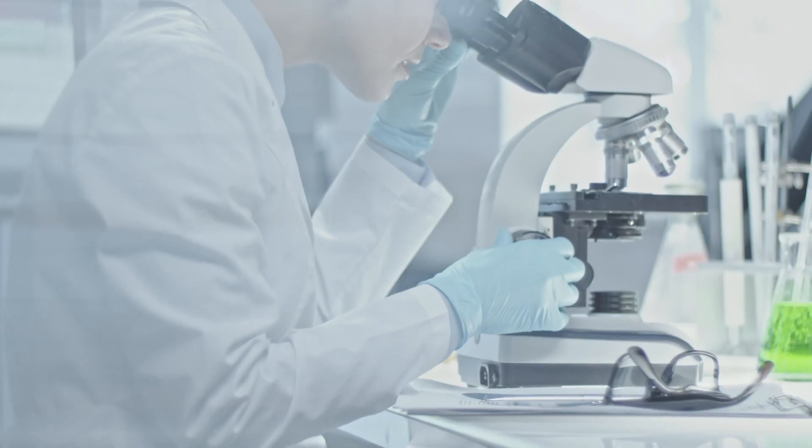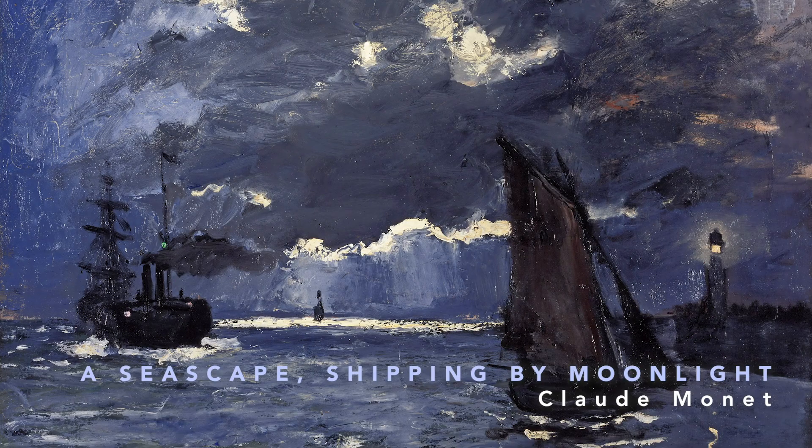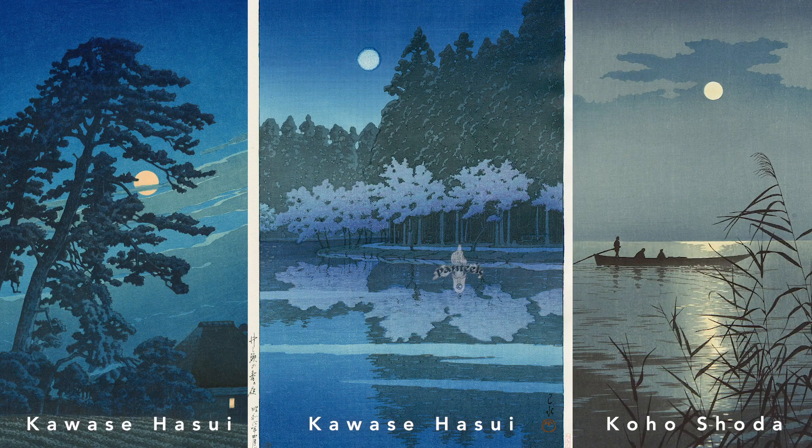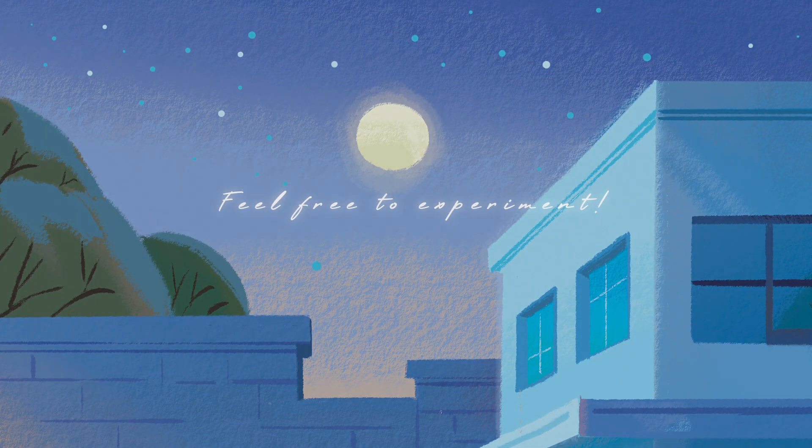Next, we have a very interesting question: is moonlight blue? According to science, moonlight is not blue — it's slightly reddish. But according to many artists and their eyes, moonlight tends to be represented by the color blue. Personally, I still tend to paint moonlight with more blues and greens.